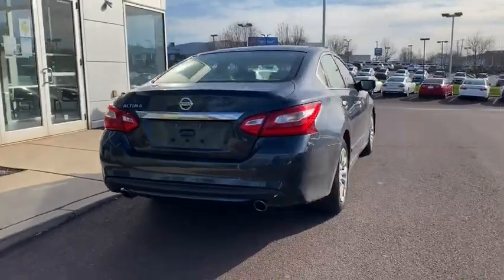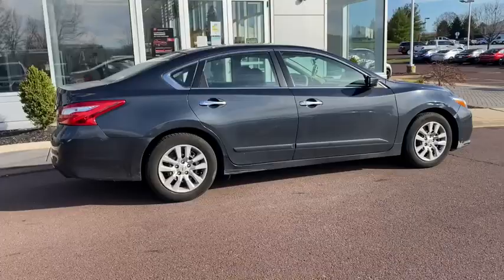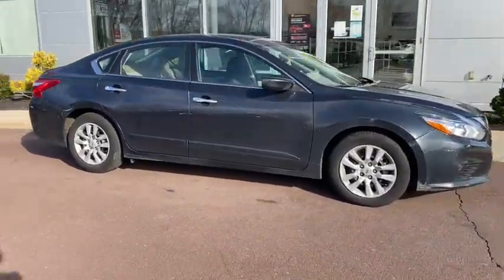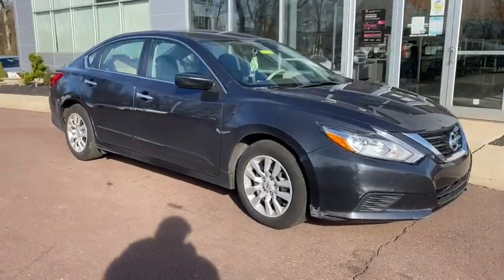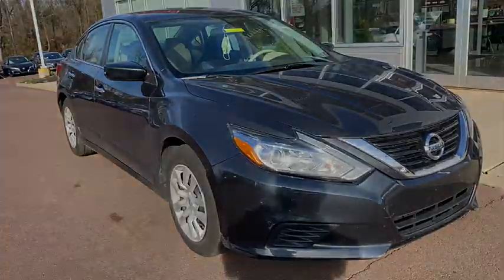These are just some of the great options this vehicle comes with: keyless entry, backup camera, keyless start, Bluetooth connection, steering wheel audio controls, stability control, intermittent wipers, traction control, pass-through rear seat, and temporary spare tire.